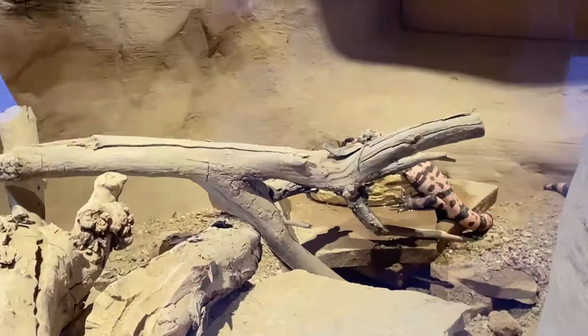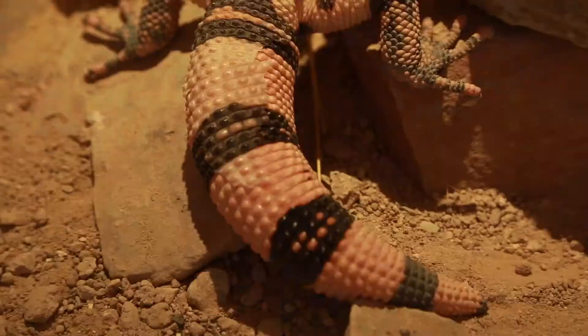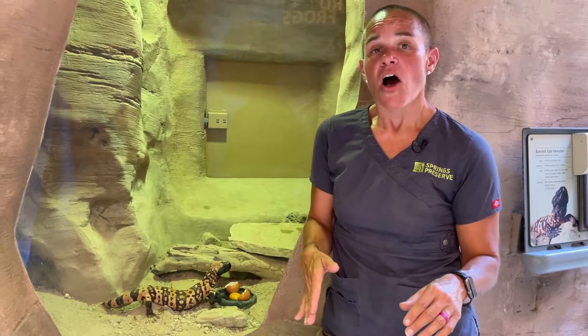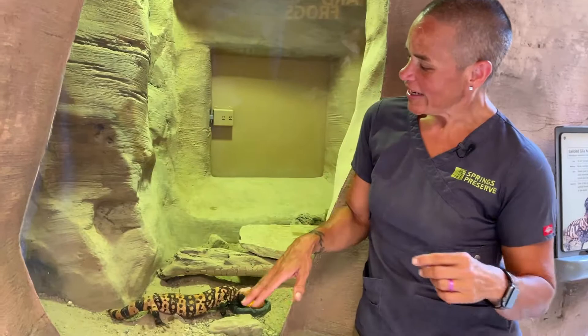Our winters get pretty cold. Gila monsters in the winter, just like all our other lizards and reptiles, will spend their winter sleeping in their burrow. For mammals it's called hibernation; for lizards and other reptiles it's called brumation — same thing. They hang out in there while temperatures are cold outside, in a nice deep spot with a really regulated temperature. When it starts to warm up outside, they'll come out and be active again — during the day in the spring, or at night when it's a really hot summer.